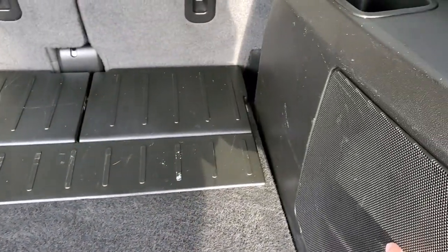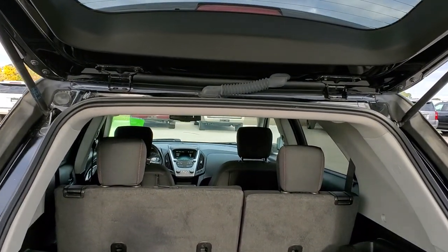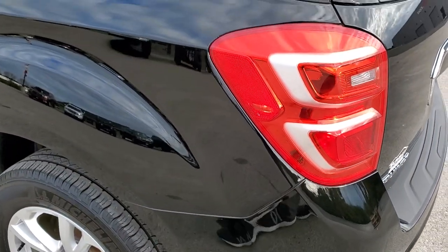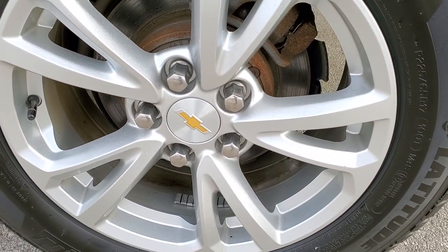You do get a spare tire and jack tools back here. Looks like it comes with a subwoofer. The shocks are doing a nice job holding that rear gate up and it shuts nice and solidly. As you go down the driver's side, it's just as clean as the passenger's side — no dents or dings on that rear quarter. For full disclosure, this back rim is in nice shape too.